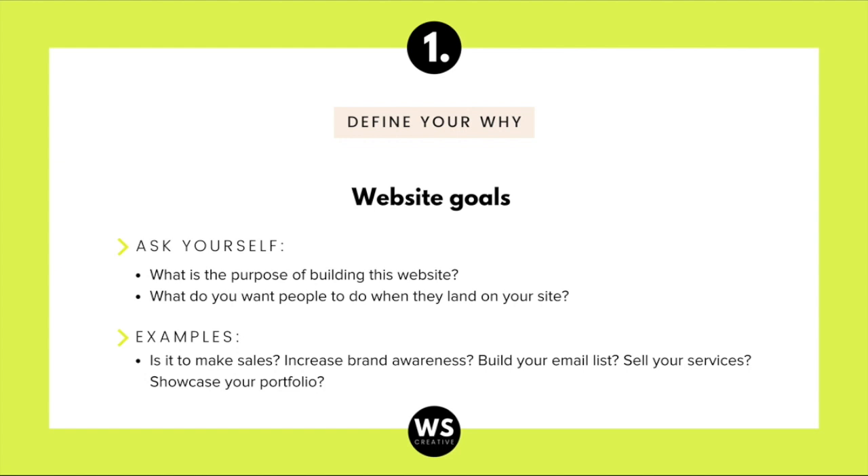Some examples of website goals are: do you want your website to make sales? Is it to increase brand awareness, to start building your email list, to sell your services, or to showcase your portfolio? Define these goals and select the top three.